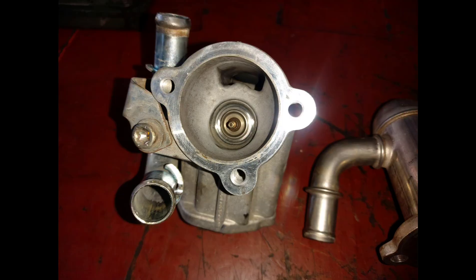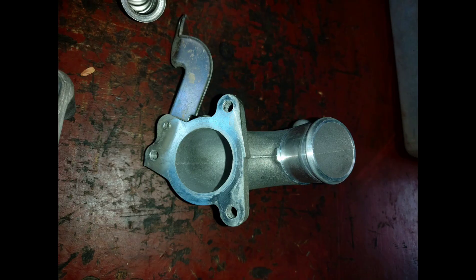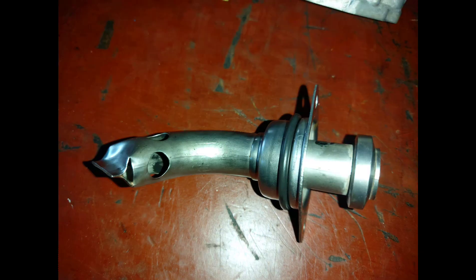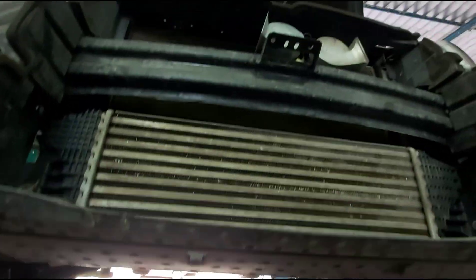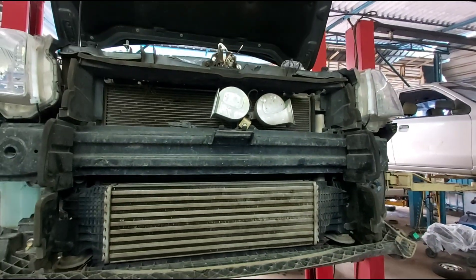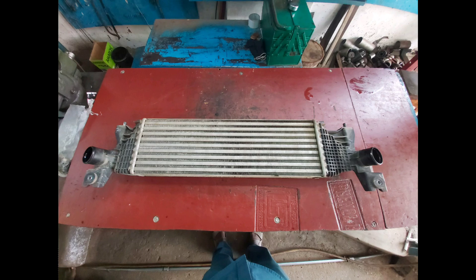Now we have cleaned all the components of the EGR and it is ready to be assembled. This is the intercooler assembly — it is responsible for pre-cooling the compressed air which comes from the turbo. We have removed the intercooler assembly from the vehicle for the cleaning process.